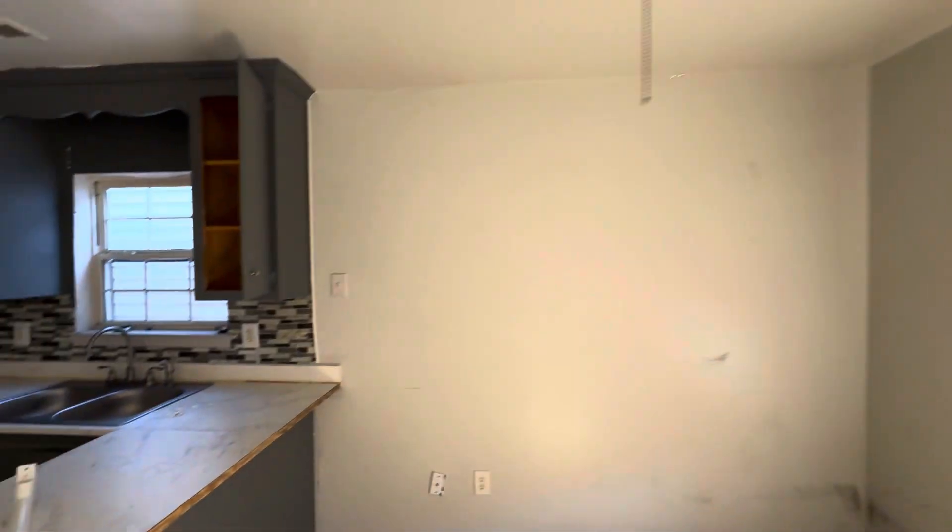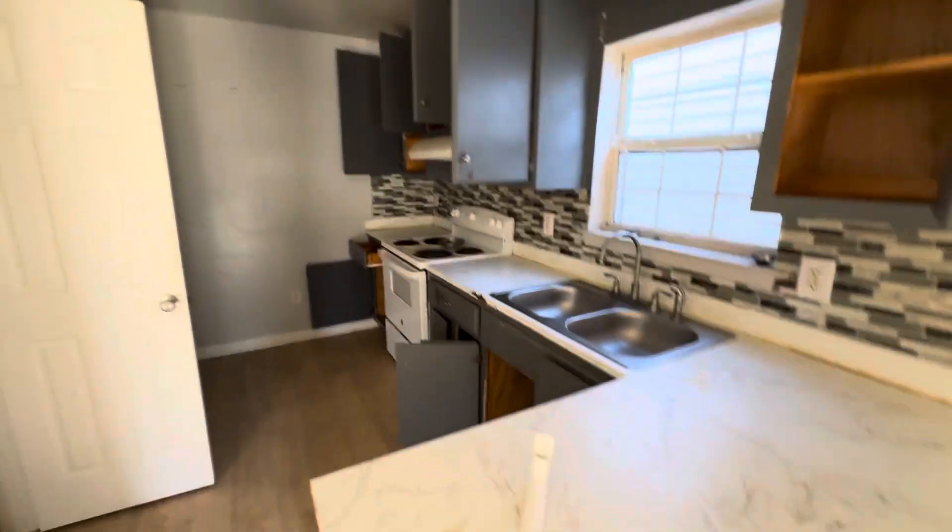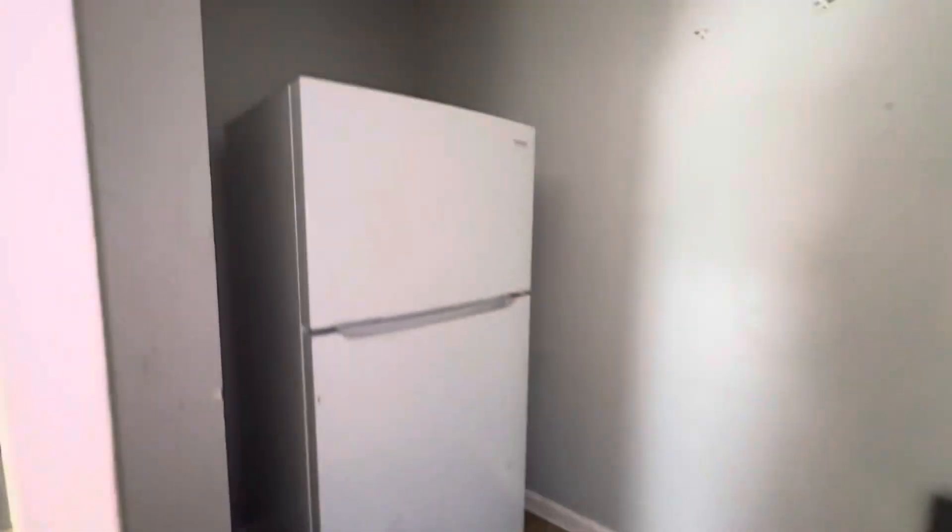This is your kitchen — really good shape. You've got a nice backsplash with your fridge back here. Nice kitchen.